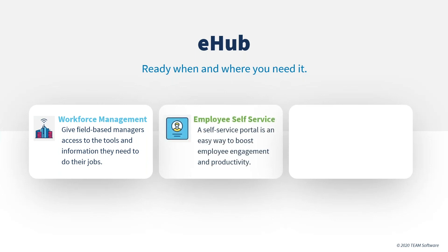Employee self-service. A self-service portal is an easy way to boost employee engagement and productivity while reducing paper and lost information. Give employees the tools they need, when and where they need them. Employees can view pay stubs, schedules, benefits, job information, messages and tax information, accept open shift offers, and clock in and out on site — all with employee self-service features in eHub.